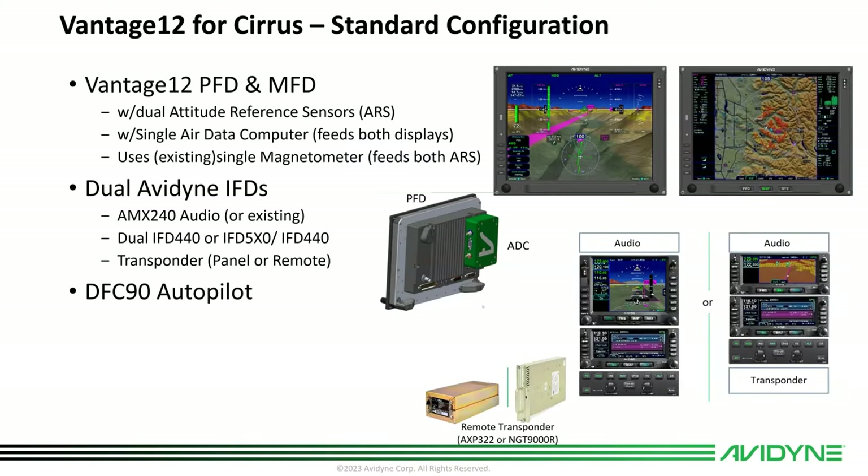The standard configuration for Vantage for Cirrus includes a Vantage 12 PFD and MFD, each with an integrated attitude reference sensor. There's a single air data computer mounted on the back of the PFD, and it uses the existing single magnetometer from Integra, which feeds both attitude reference sensors. You'll need dual IFDs in the airplane — dual IFD 440s, or a 5-series IFD and a 4-series IFD, in which case you'll need to find a home for the transponder, and there are a couple of remote transponder options.